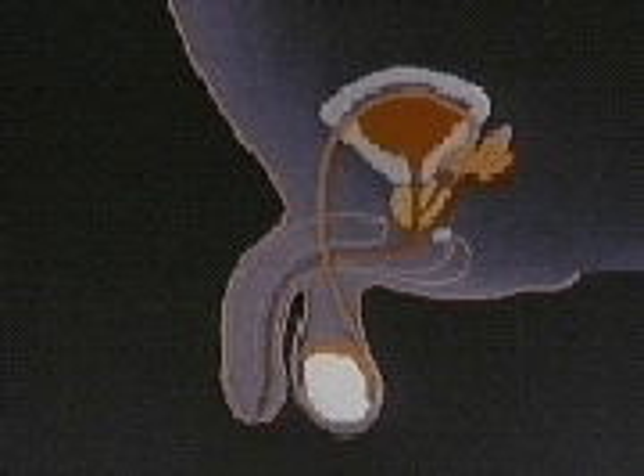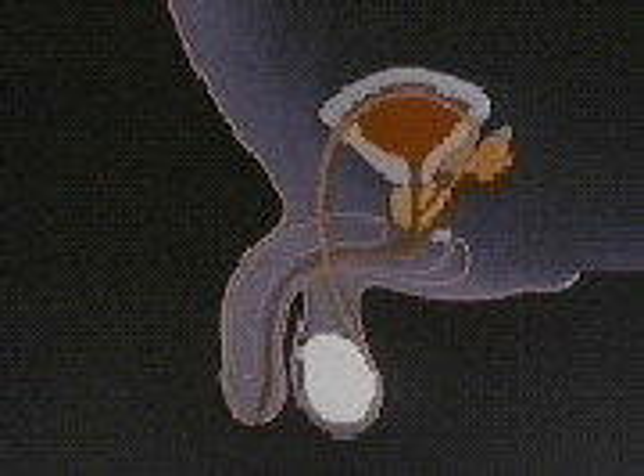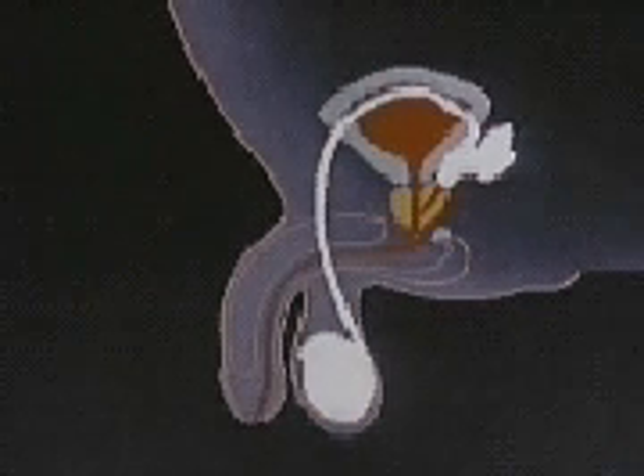After they are produced, the sperm cells move to the epididymis in the outer area of the testes where they mature for about two weeks. Then they move to the vas deferens, a tube that carries them up to the seminal vesicle where they are stored.